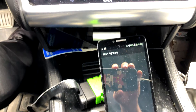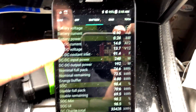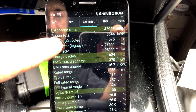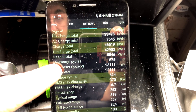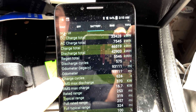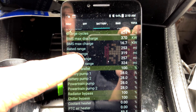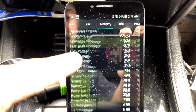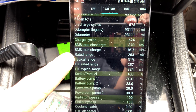With Scan My Tesla we've got charge cycles and total lifetime stats. I've done 575 lifetime discharge cycles and 624 lifetime charge cycles. This is the original battery in the car.